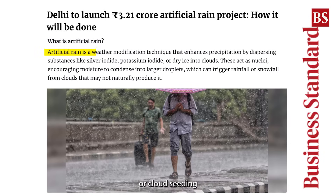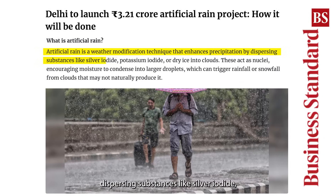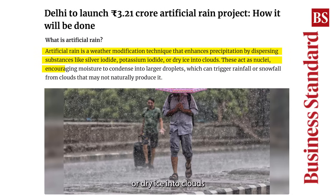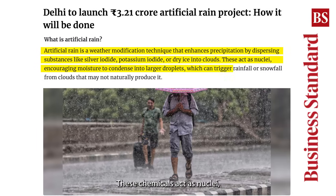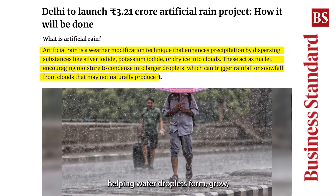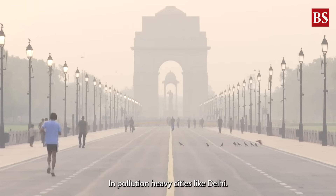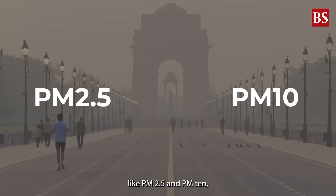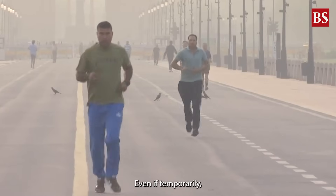Artificial rain, or cloud seeding, is a weather intervention technique. It involves dispersing substances like silver iodide, rock salt, or dry ice into clouds to encourage precipitation. These chemicals act as nuclei, helping water droplets form, grow, and eventually fall as rain. In pollution-heavy cities like Delhi, this can help wash out harmful particles like PM2.5 and PM10, leading to cleaner air, even if temporarily.